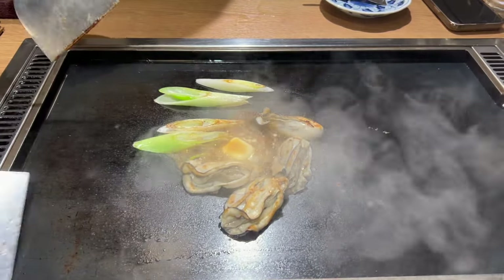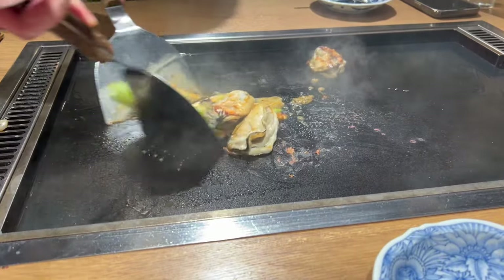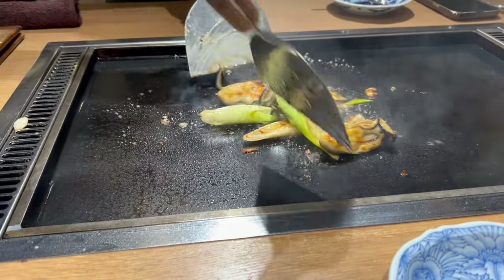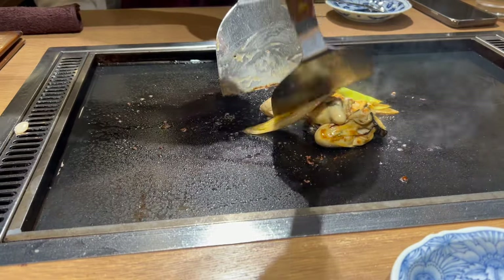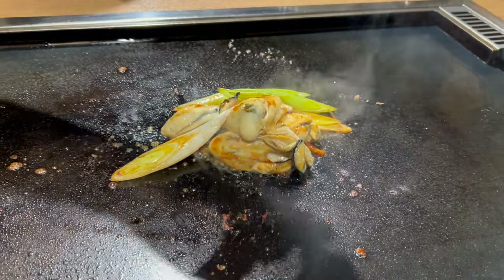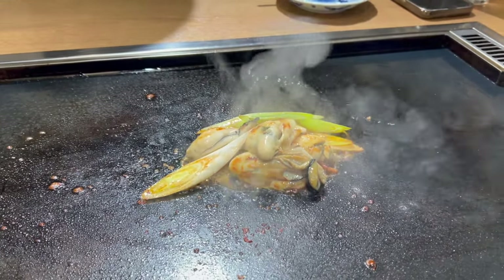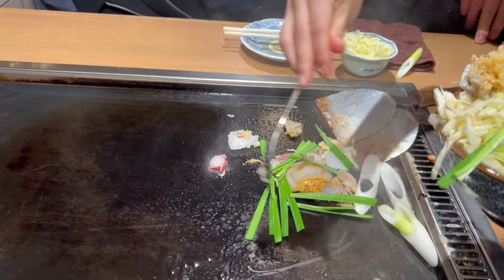Hello food lovers! Today we are diving into the heart of Tokyo to explore a dish that is both a cultural icon and a local favorite: Monja Yaki. Often overshadowed by its more famous cousin Okonomiyaki, Monja Yaki offers a unique taste experience that is a must-try for anyone visiting Japan. So grab your spatulas because we are about to get up close and personal with this delicious Japanese comfort food.